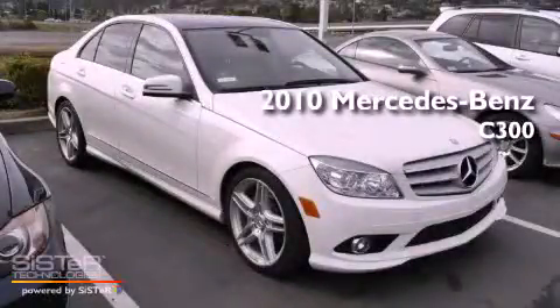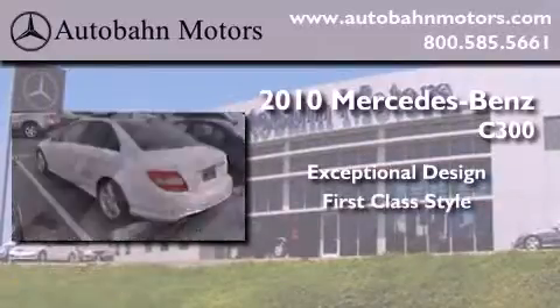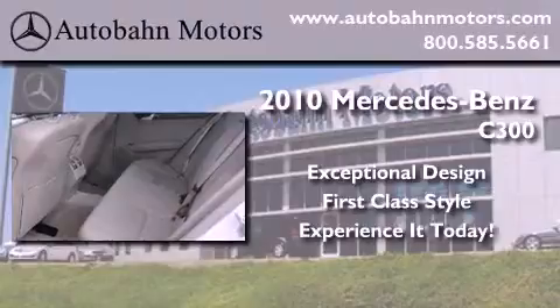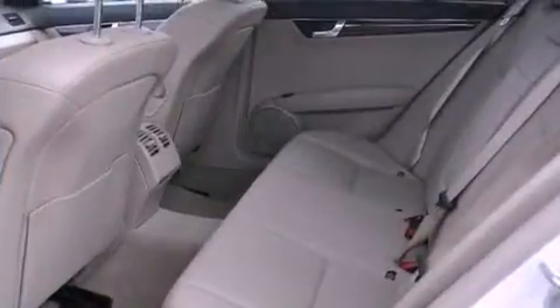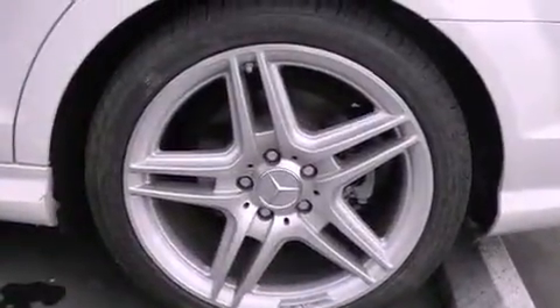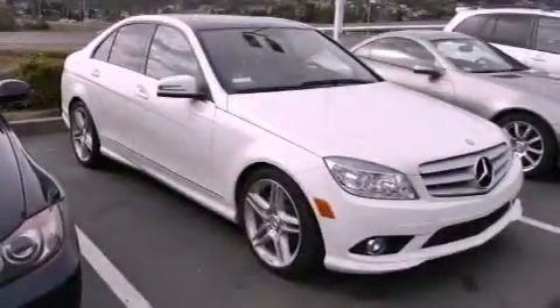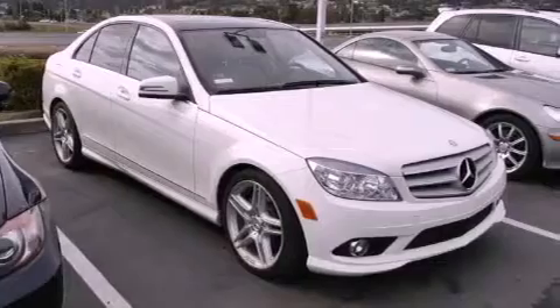This is a 2010 Mercedes-Benz C300. Features include a power moonroof, a low-tire pressure indicator, cruise control, a CD player, a leather-wrapped steering wheel, a rear spoiler, a passenger side vanity mirror, a stability control system, and dual power seats. This vehicle has fewer than 27,000 miles on the odometer.